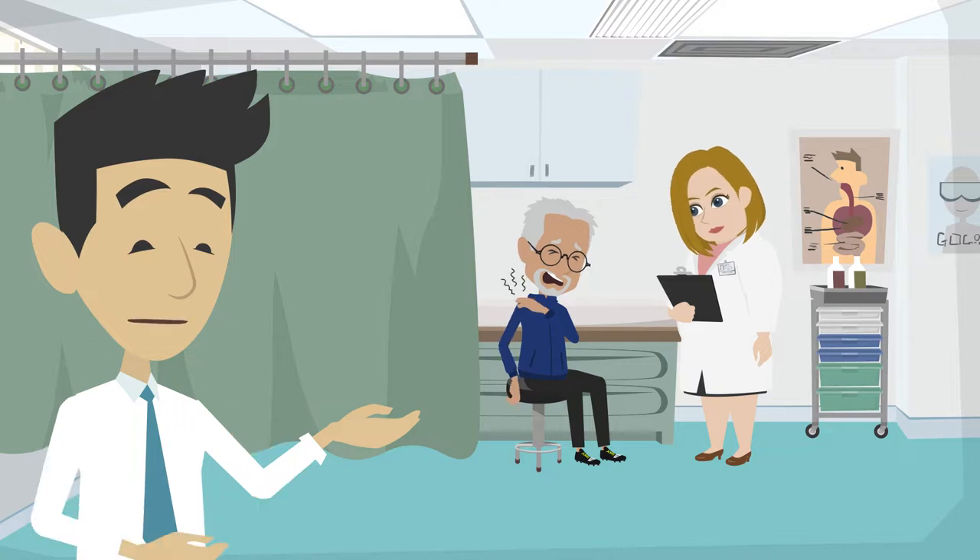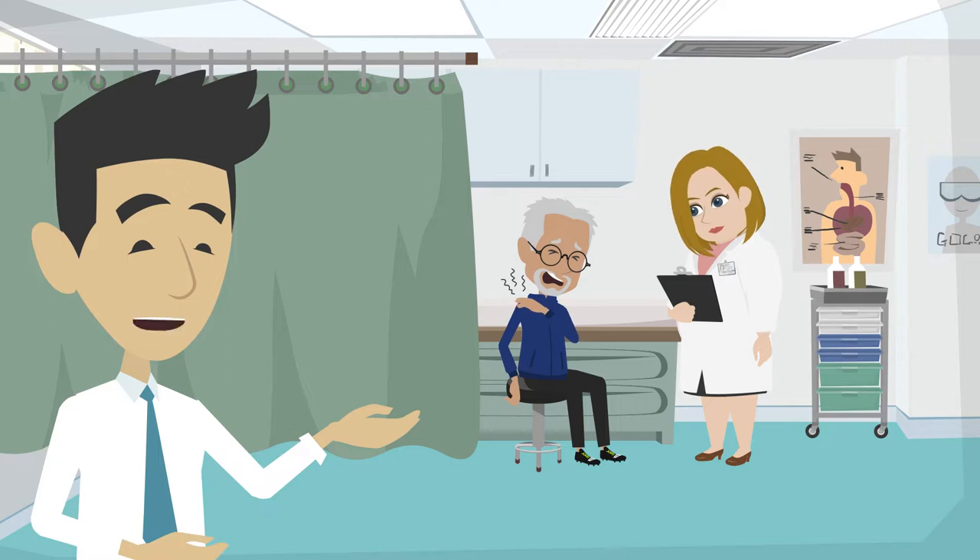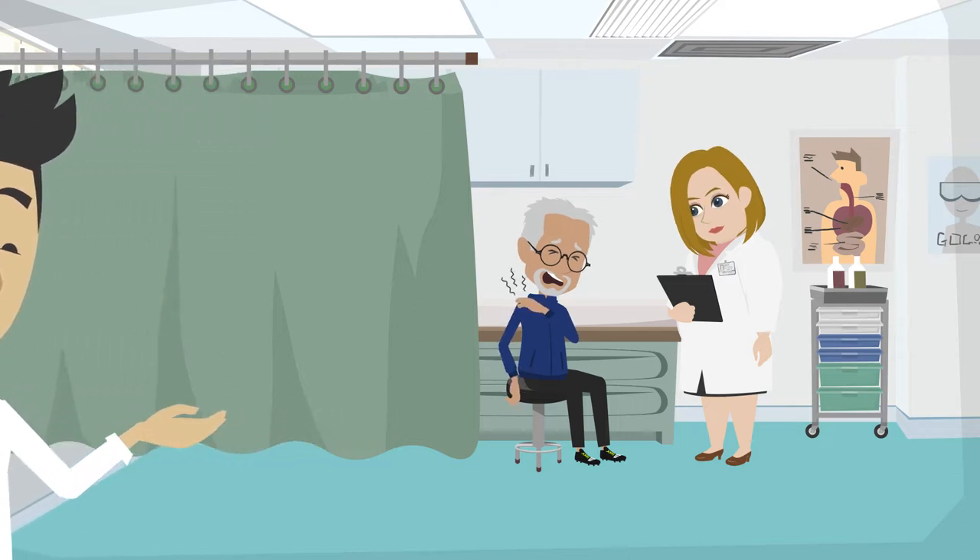If you suffered a rotator cuff injury, make sure you take the appropriate steps to get it looked at. Discuss your options with your medical team and evaluate what makes the most sense for you.